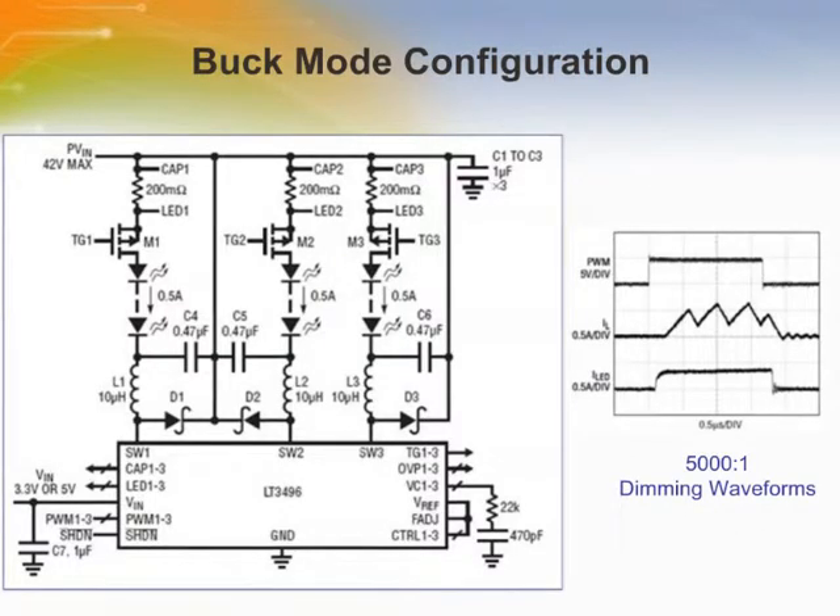The LT3496 can be configured as a buck-mode LED driver for applications where the LED voltage is lower than the supply voltage. This figure shows a triple buck-mode LED driver where each channel can drive 500 mA of current to its LEDs. Each LED string can have from 8 to 12 LEDs depending on type. The 2.1 MHz switching frequency minimizes solution size by allowing the use of low-profile inductors and capacitors. Efficiency can be above 95%, and at 120 Hz PWM frequency, this configuration allows 5000 to 1 dimming as shown in the dimming waveform charts.